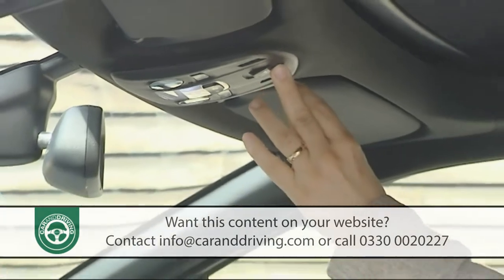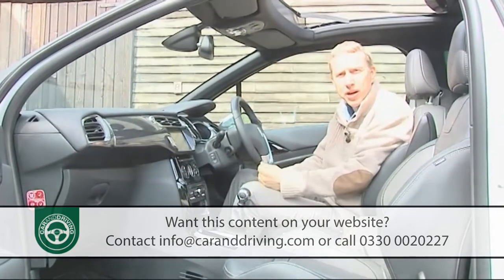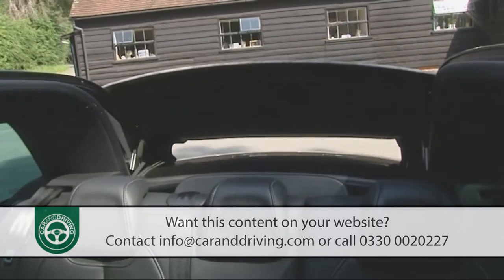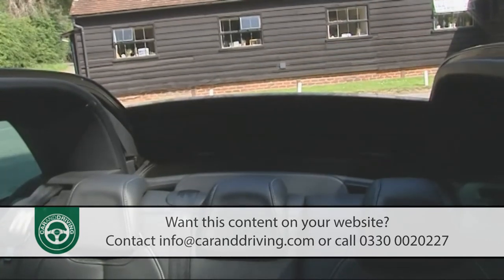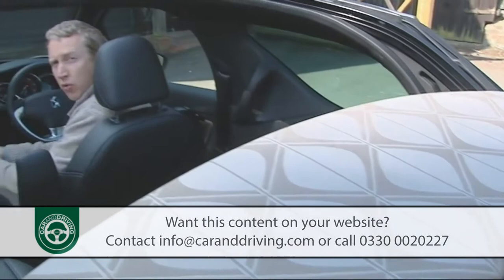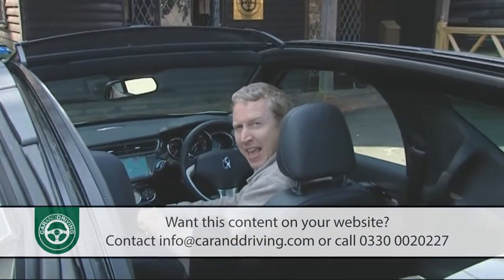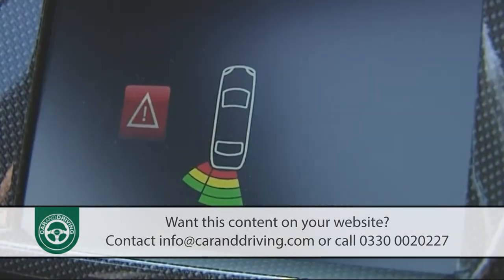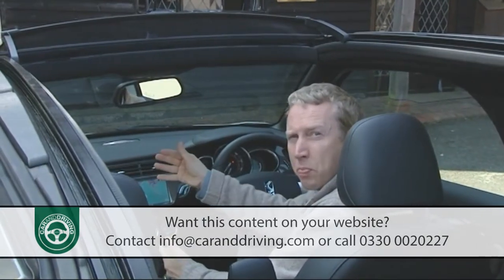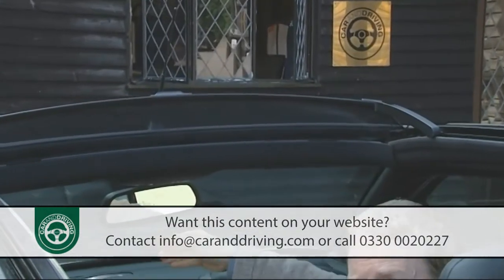Pressing the button once will slide the canvas back so it concertinas like a busker's accordion over the rear screen. Continue pressing and that screen will hinge forward to lie on the parcel shelf before the folded canvas sandwich motors back to take its place. When retracted, it almost totally blocks rearward vision — hence the standard parking sensors. The roof acrobatics take only 16 seconds from start to finish, and when fully open, a pop-up wind deflector springs out of the top roof rail to quell the worst of the turbulence.